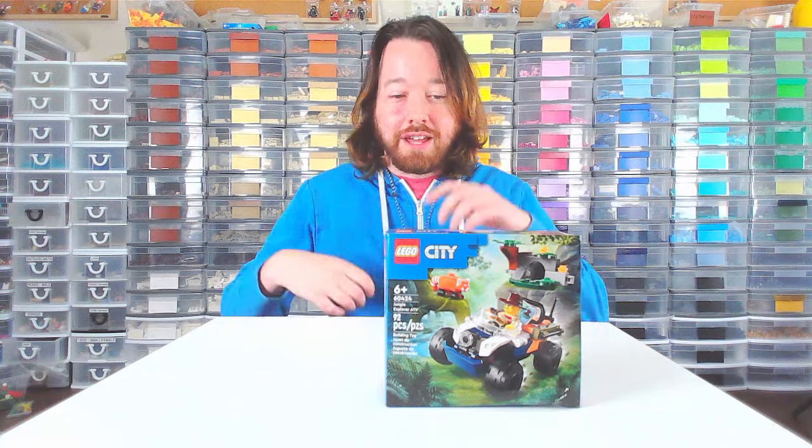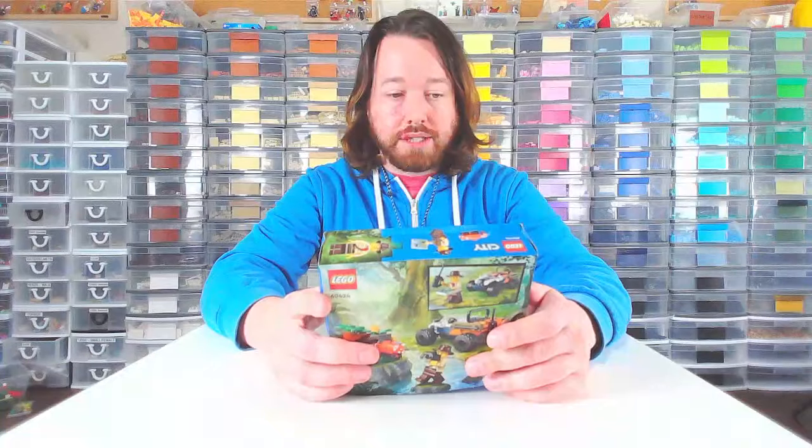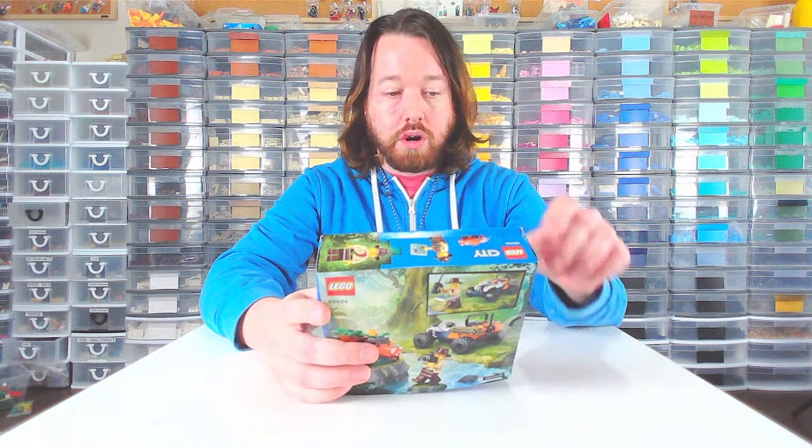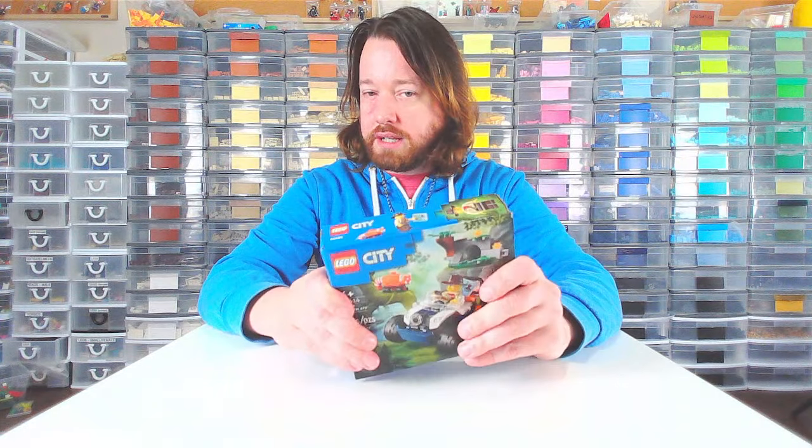Hello, this is Ryan from Burnley Burks coming to you live from my obscene Lego room, which is in disrepair because I always have projects going on. Today we're going to be building Lego City Set 60424 Jungle Explorer ATV. It's 92 pieces and retailed for $13.99 Canadian.